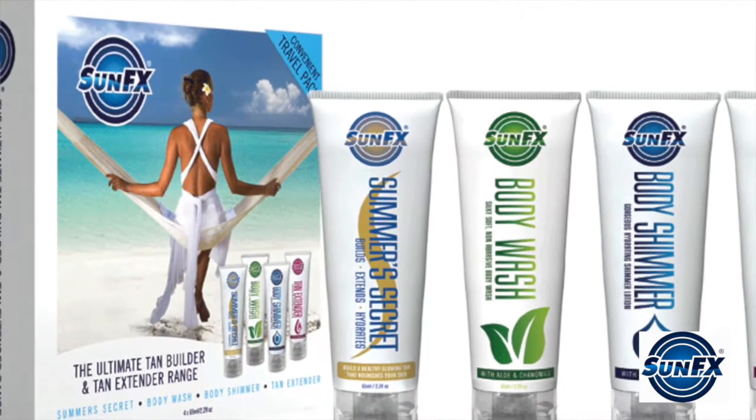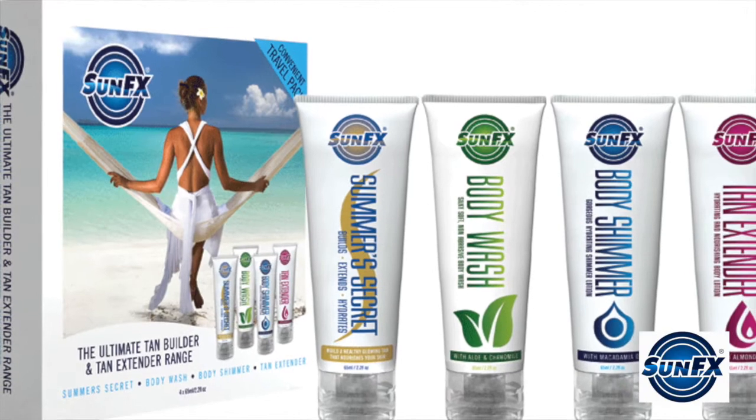Now talk about the future of SunFX. What do you see coming up in the near future and long term? We're always excited to bring new products to market each year. This year we hope to have a new range of tanning solutions and some body products, self-tanners, which are some of our best-selling products. And if somebody is interested — maybe a salon or a large tanning parlor — where can people find these products?